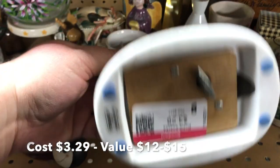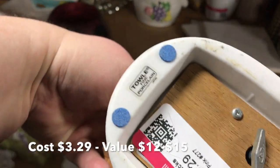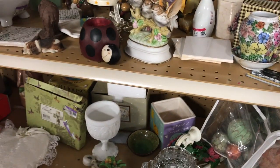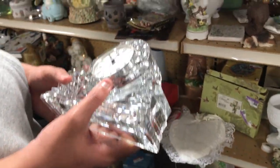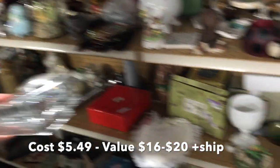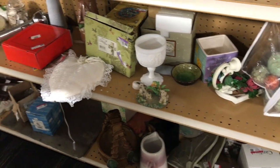I've been finding the neatest little music boxes. This one was cute but not a lot of value there. Then I spotted a crystal piece - I think it said Mikasa on it. The price on the back was $5.49 and it was heavy.